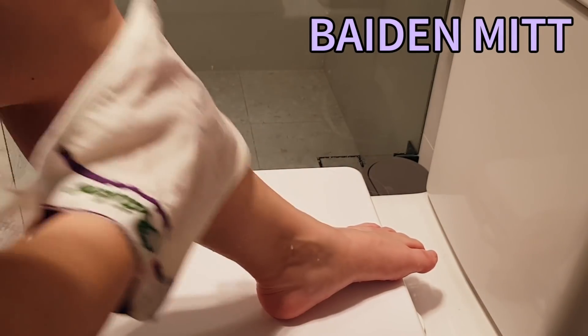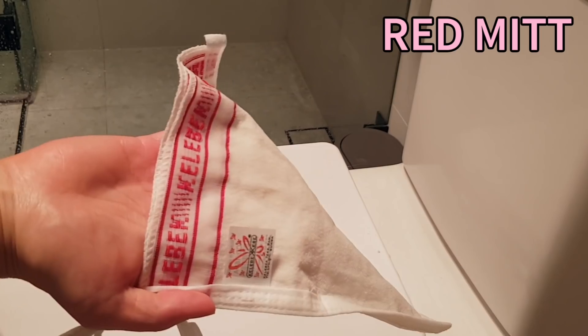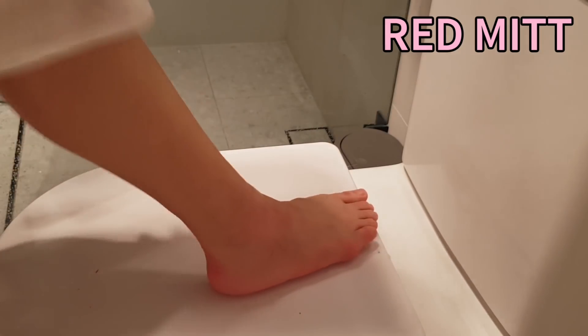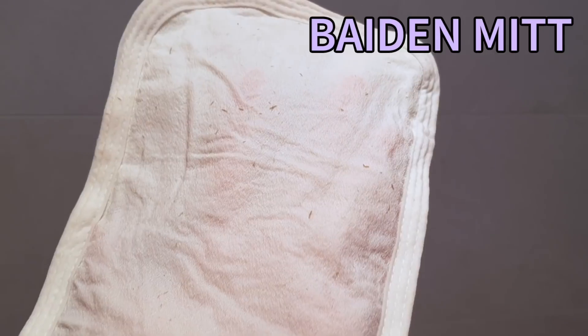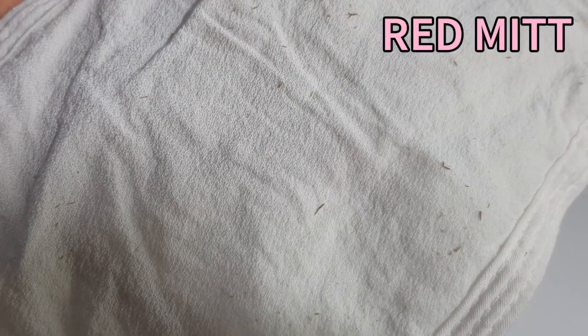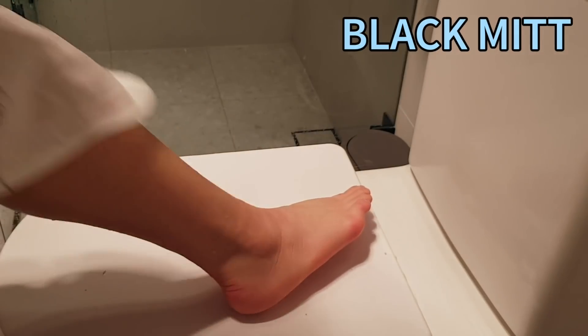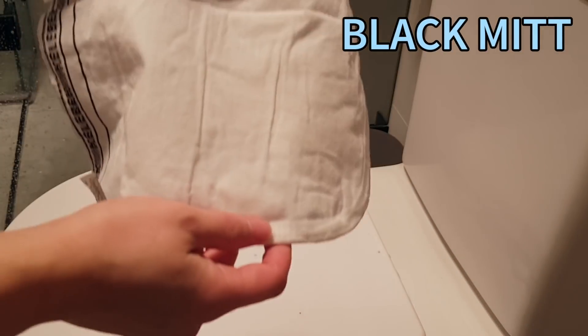The instructions say to use these right after a shower and to rub back and forth, not in circles. I tried out the Baden glove versus the red glove on my shins. The Baden glove definitely gets the rolls off much faster — you can see there are a lot more rolls — but the red glove does pretty well as well. The black glove is a bit underwhelming; you can see some rolls but it takes a lot of effort. With all the messing around with cameras I think my second shin dried out a bit, so it might be a bit biased.